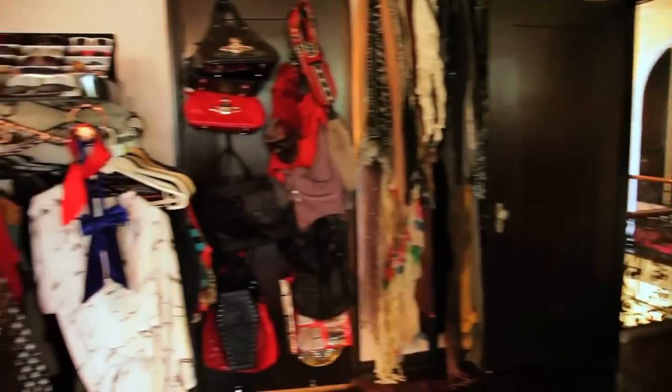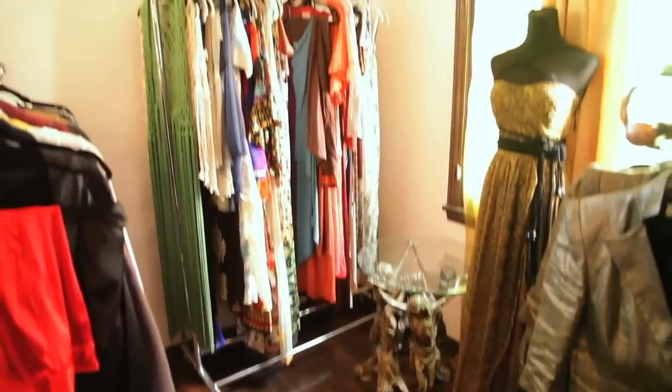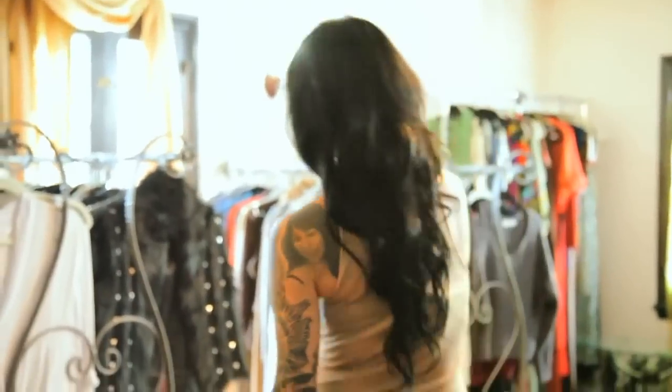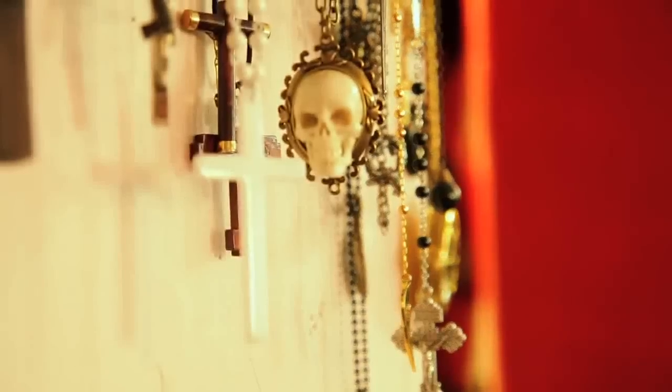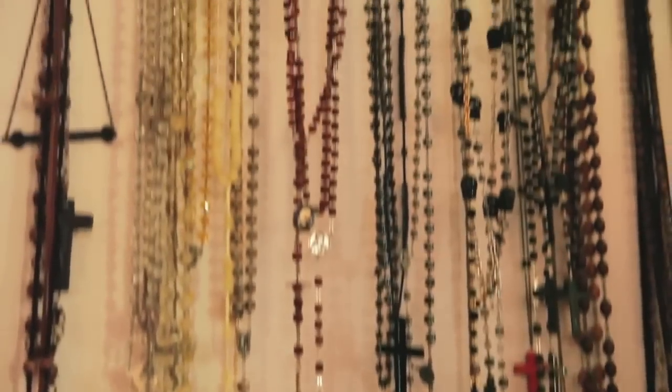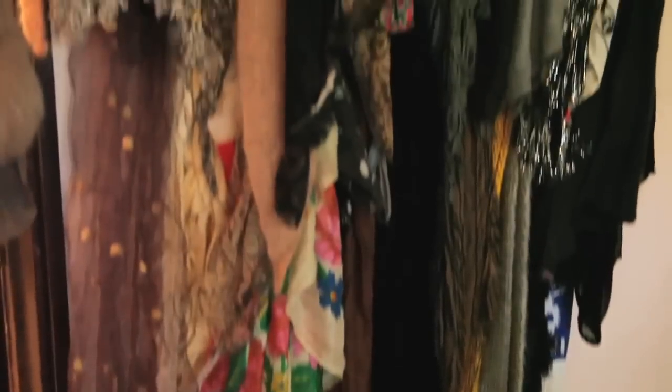Leggings, short-sleeved blouses, long-sleeved blouses, skirts, tailored pieces, knits, long dresses, formal dresses. This is the teddy bear furry vest section — just kidding, this is the only one I have. Crosses and rosaries, and then the purse section, and if you like scarves that'll be your area over there.